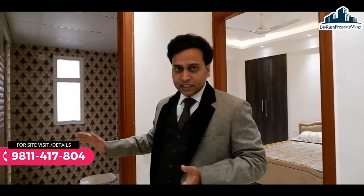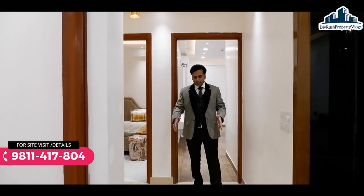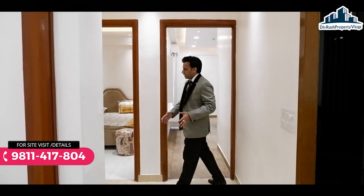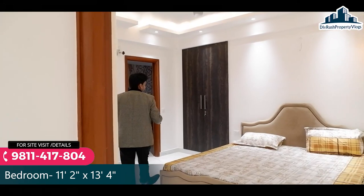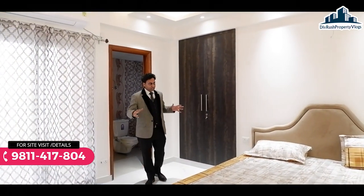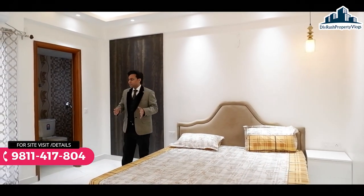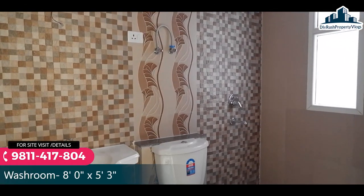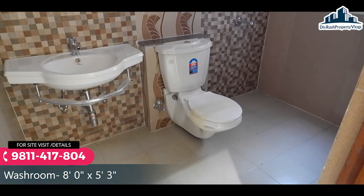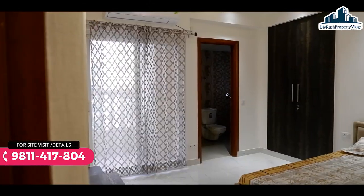चलते हैं second bedroom की तरफ, उससे पहले बता देता हूँ यहाँ common cum attached washroom है और यह passage area है bedrooms के बीच में। Second bedroom के अंदर अच्छा खासा space मिल रहा है। Storage के लिए dedicated space यहाँ पर दिया गया है। साथ में एक balcony और attached washroom मिलेगा जिसके अंदर सारे branded fitments करा कर दिये जाएंगे। Designer tiles लगाई जाएंगी और washroom में exhaust का provision भी है।